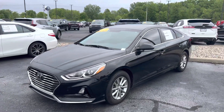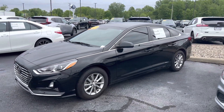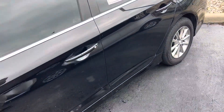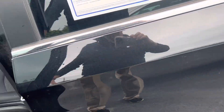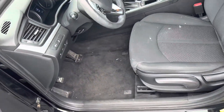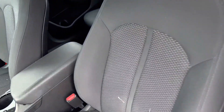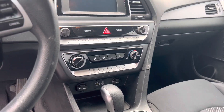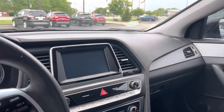This is Steve Anger with Bill Estes Ford. This is the 2019 Hyundai Sonata. It is the Phantom Black on the outside, cloth interior, auxiliary USB port, 12-volt adapter, backup monitor.